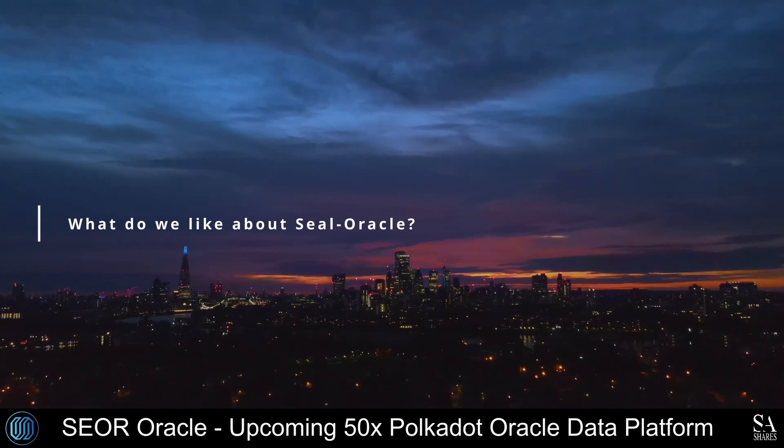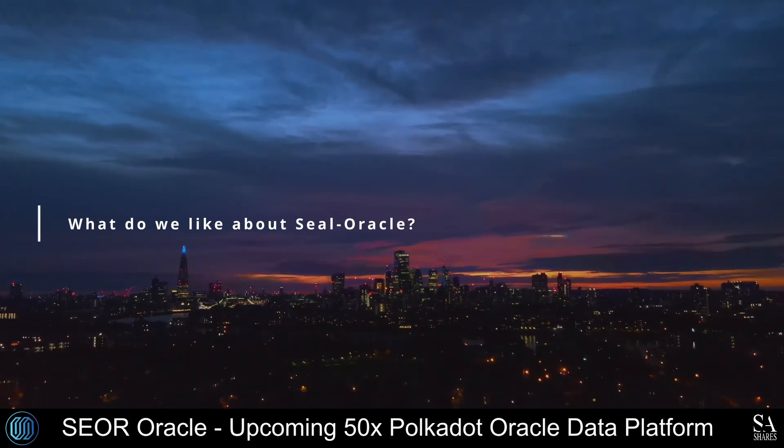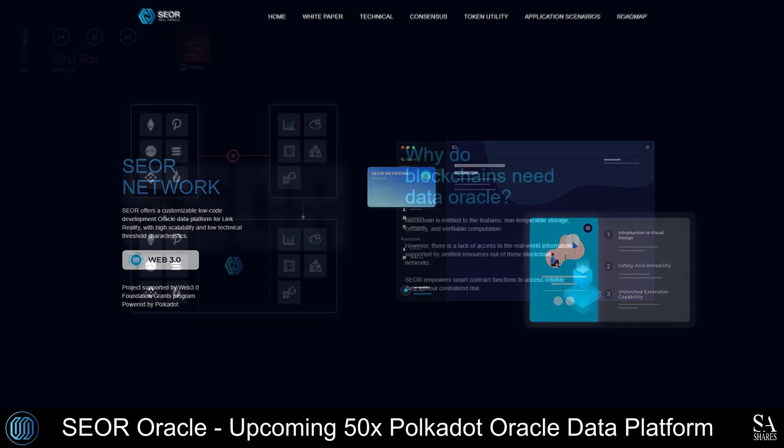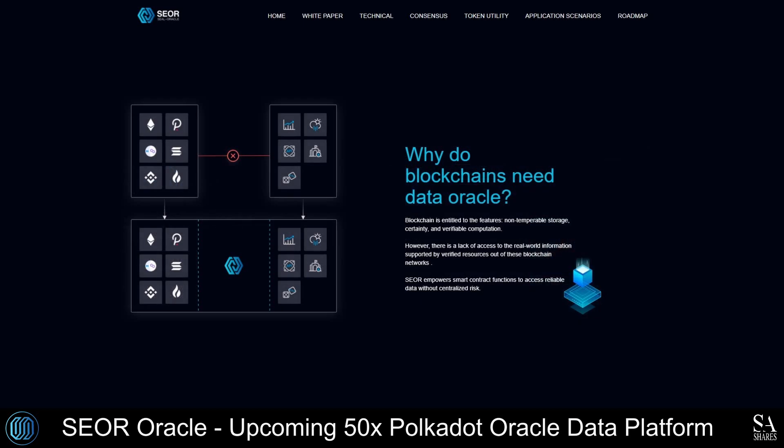So what do we like about SEAL Oracle? SEAL Oracle supports businesses by enabling Oracle data aggregation, system pre-governance and cache distribution through the distributed Oracle data warehouse, which is combined with Substrate's identity. Businesses can realize data acquisition, validation, packaging and other innovative services under complex requirements through a unified predictive machine. Data providers can establish reliable, flexible data provision methods by managing data patterns, enriching the SEOR ecosystem and delivering quality data services to the consumers of predictive engine data.